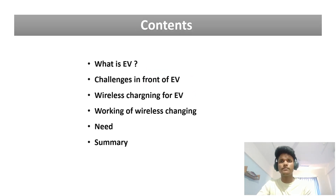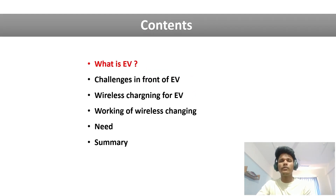Here are the contents of this video. First, I will give a brief introduction about the electric vehicle. After that, we will see the challenges that electric vehicles are facing right now. Then we start our main topic — the wireless charger for electric vehicles — including how it works and why we need it. At the end, I will summarize all the points.